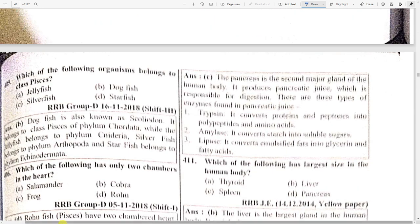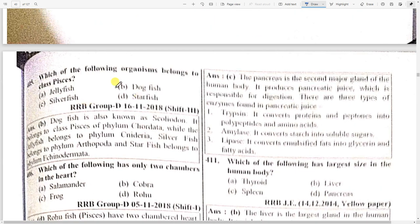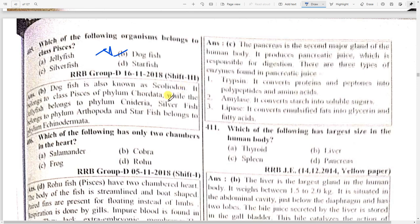Which of the following organisms belongs to the class Piscis? Dogfish is important — it is also known as Scoliodon and belongs to the phylum Chordata. Jellyfish belongs to phylum Cnidaria, silverfish belongs to phylum Arthropoda, and starfish belongs to phylum Echinodermata.